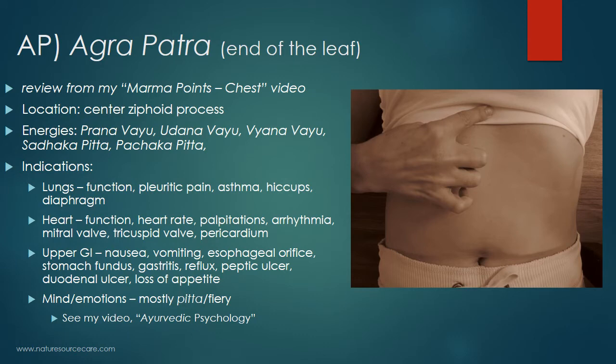The first point is a review from my marma points on the chest video. It's called Agrapatra, which means 'end of the leaf' in Sanskrit. It's located at the center of the xiphoid process. If you go straight down the middle of the chest along the sternum, you reach the point where the ribs curve into the soft tissue of the abdomen — right at the tip there is the xiphoid process. Place your finger in the middle of that process and that's your point. Be careful not to press too hard, as it's just hanging off the ribcage and pressing too hard can break it off and possibly lacerate organs. The energies associated with this point are the Prana Vayu, Udana Vayu, Vyana Vayu, Sadaka Pitta, and Pachaka Pitta. These terms will help deeper Ayurveda students organize the points within the system.